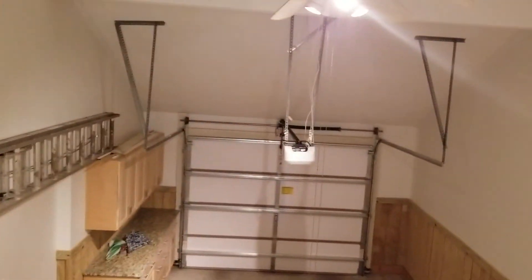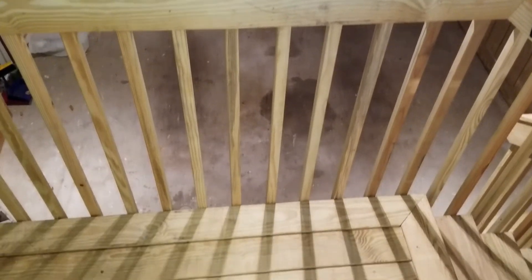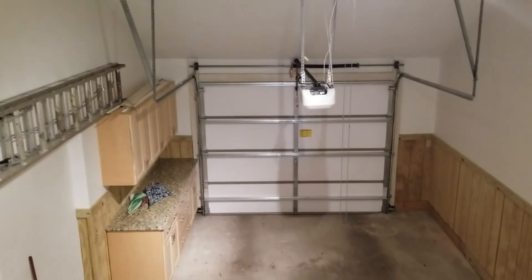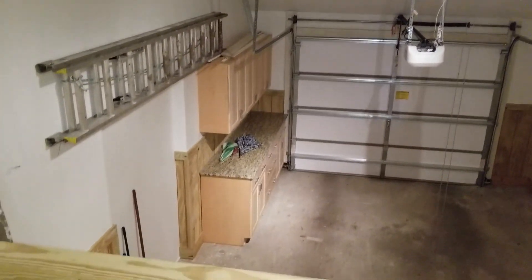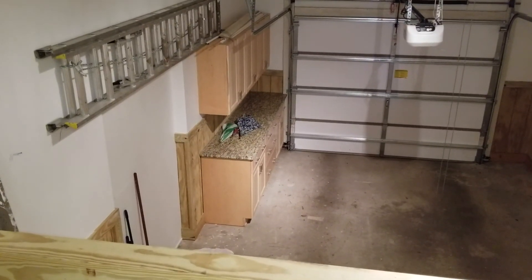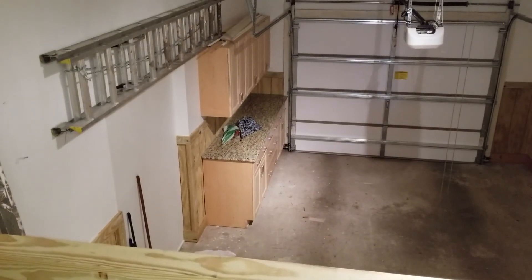We open to the garage — big tall garage here. The garage is on a slab, so you have steps down, and you have a little tool area, workshop. We put a nice countertop on that.